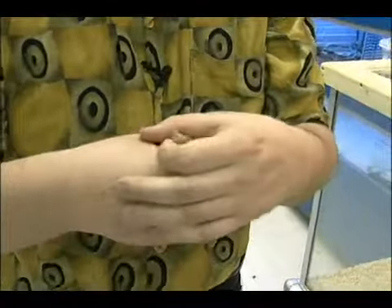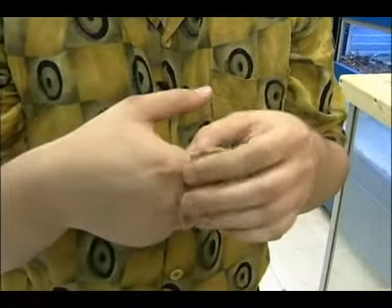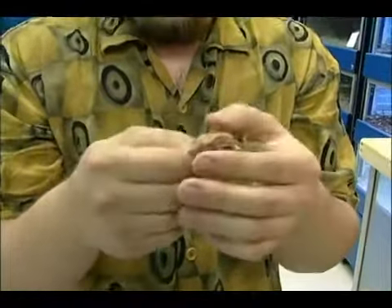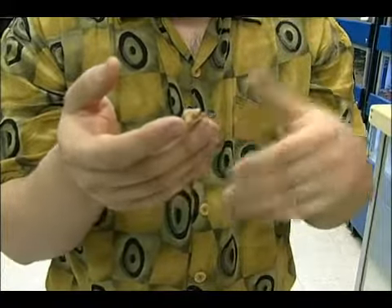So if you have that available and leopard geckos aren't doing it for you, a crested gecko is definitely somebody to look at. Personally for me, I think crested geckos are just a little bit cuter than the leopard gecko. They're also much more handleable — you can get it out and handle it a lot easier, though they can be a little jumpy.